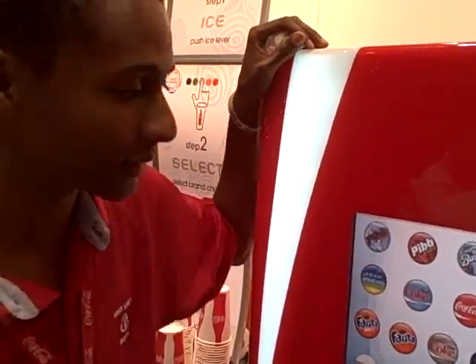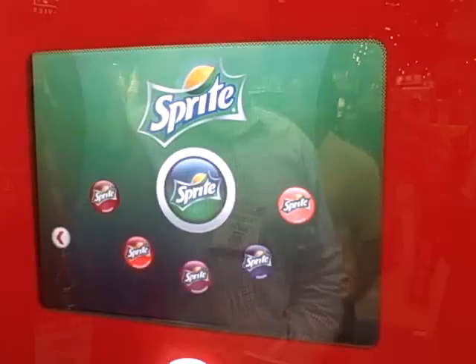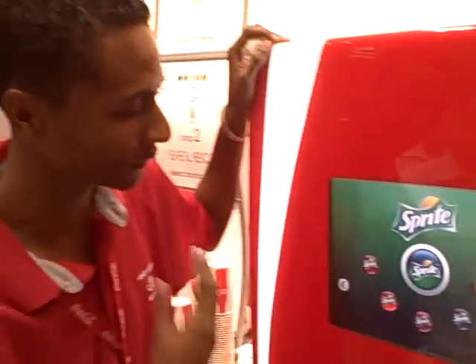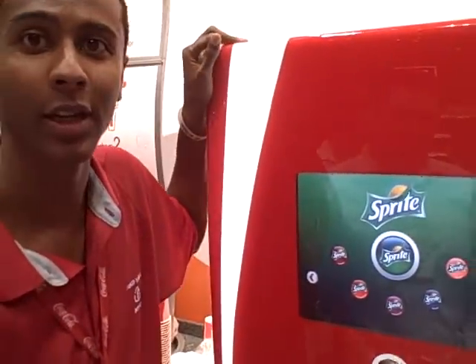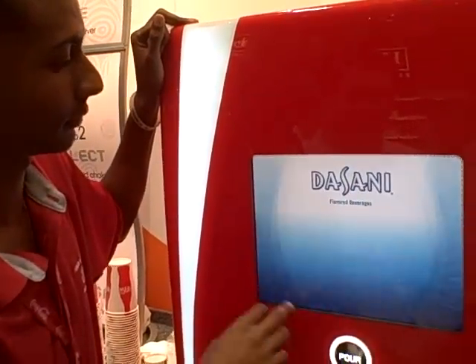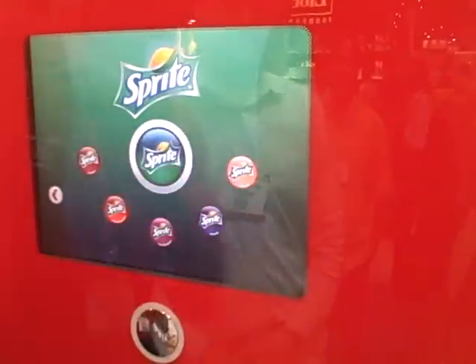You start off with your core brands — say you would like Sprite. In here we have subcategories with all different types of flavors: cherry, strawberry, raspberry, grape, and peach. So let's say we want to do a peach Sprite. Peach Sprite.